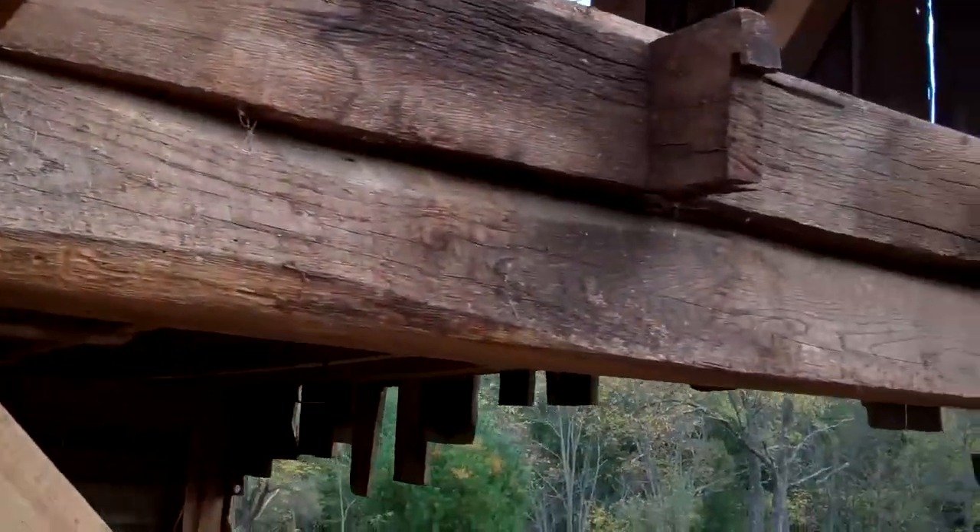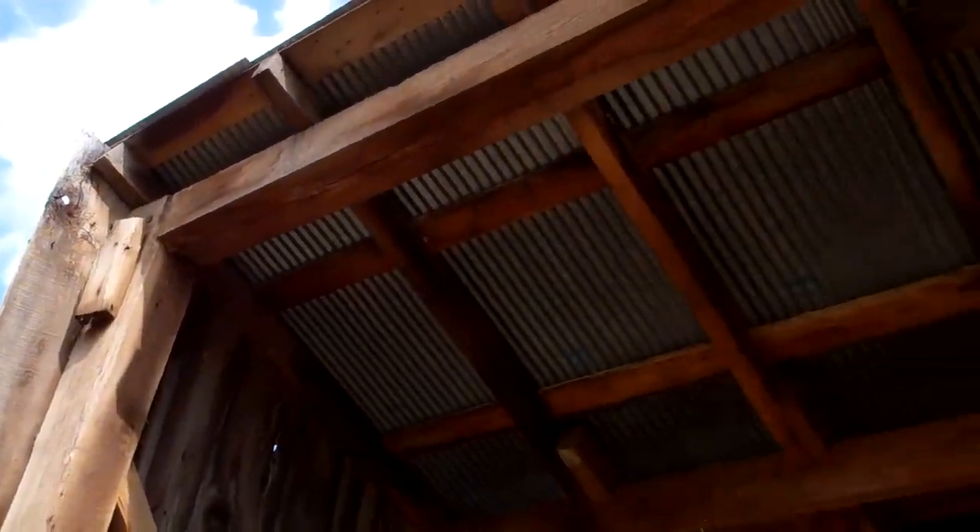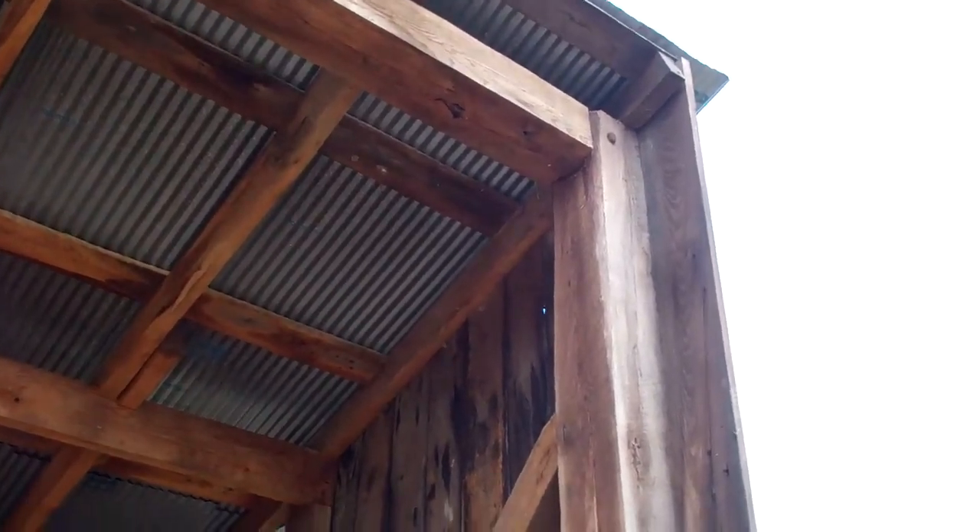Well, we cheated — we used nails on the braces. And up there too, mortise and tenon joints. Probably some of the last mortise and tenon joints made in this area for a long time.